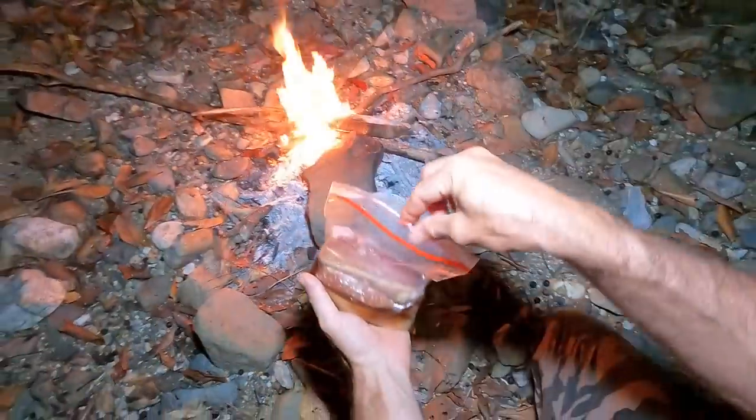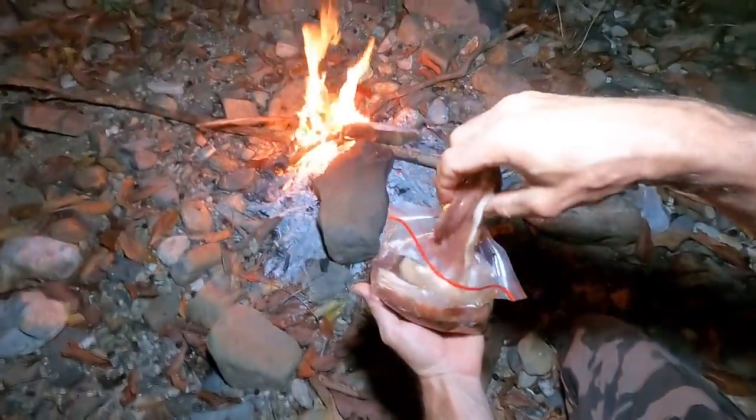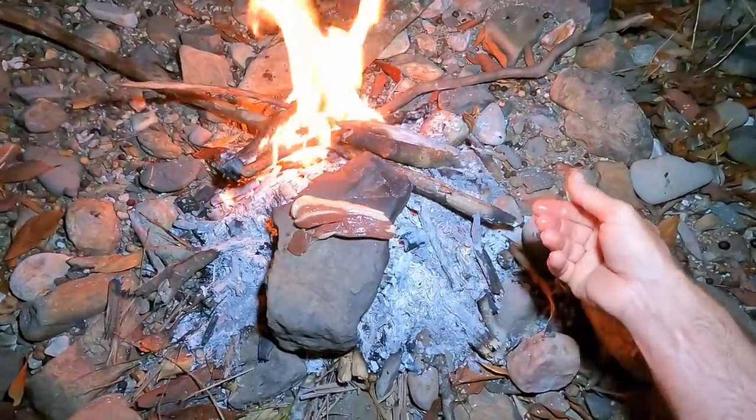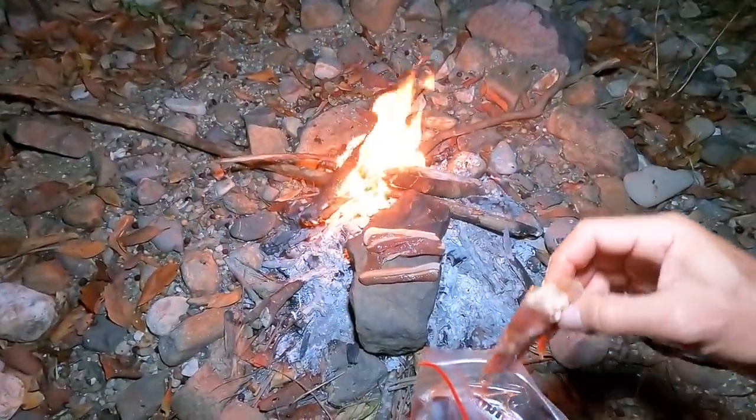Tonight's backup plan is pork ribs in plum sauce. That rock's been on there for almost an hour — sizzle, sizzle — sounding good! We'll save a couple for breakfast.